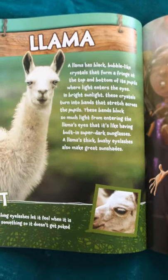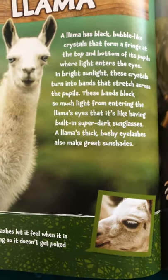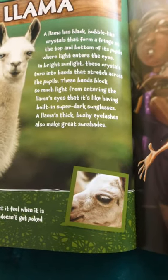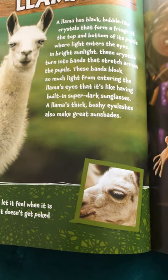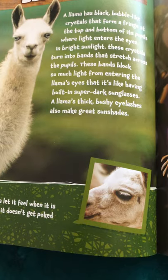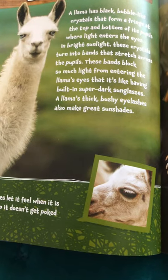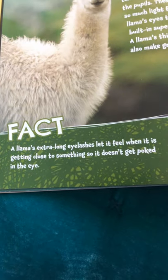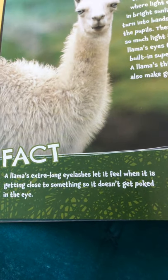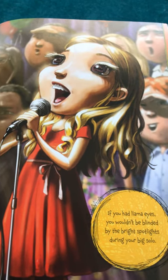A llama has black, bubble-like crystals that form a fringe at the top and bottom of its pupils where light enters the eyes. In bright sunlight, these crystals turn into bands that stretch across the pupils. These bands block so much light from entering the llama's eyes that it's like having built-in super dark sunglasses. A llama's thick, bushy eyelashes also make great sunshades. A llama's extra-long eyelashes let it feel when it is getting close to something so it doesn't get poked in the eye. If you had llama eyes, you would be blinded by the bright spotlights during your big solo.